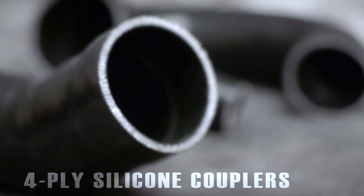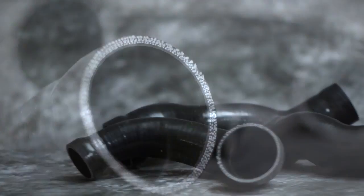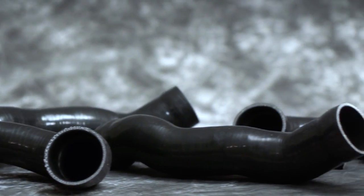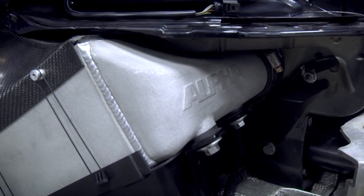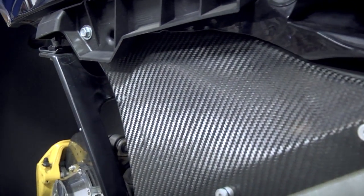Our engineering team went a step further designing precisely molded four-ply silicone intercooler couplers. These high volume couplers provide perfect fitment and smooth bends. Combined with our intercoolers and shrouds, the result is unmatched power and response to help you stay ahead of the competition.